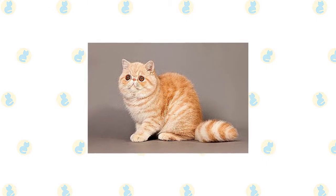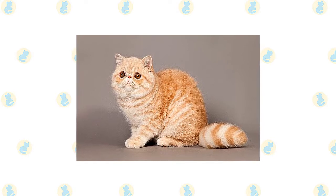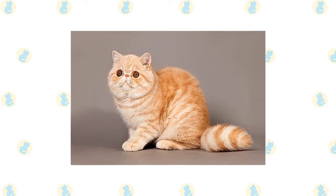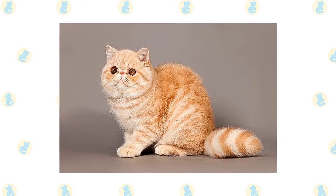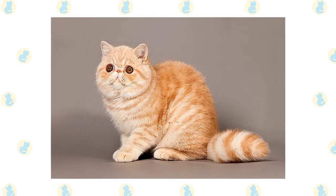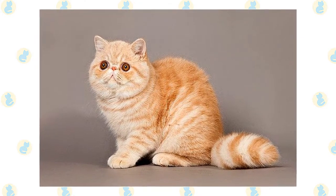It's a good idea to keep both exotic and Foldex cats as indoor-only cats to protect them from diseases spread by other cats, attacks by dogs or coyotes, and other outdoor dangers such as being hit by a car. Exotic and Foldex cats who go outdoors also run the risk of being stolen by someone who would like to have such an unusual cat without paying for it.